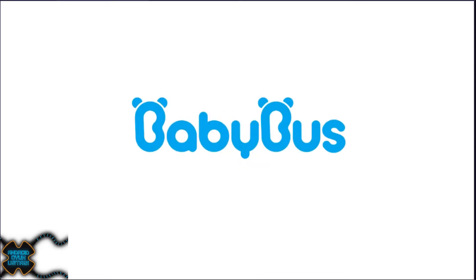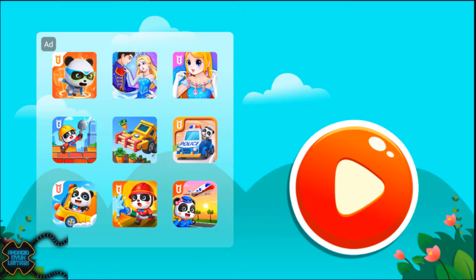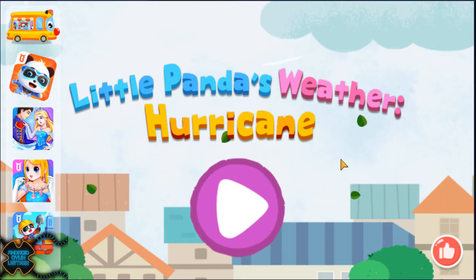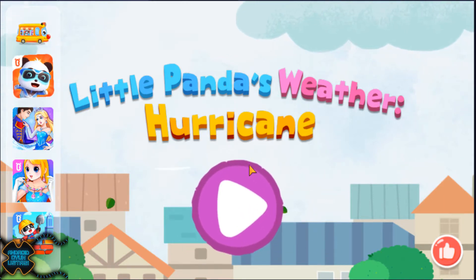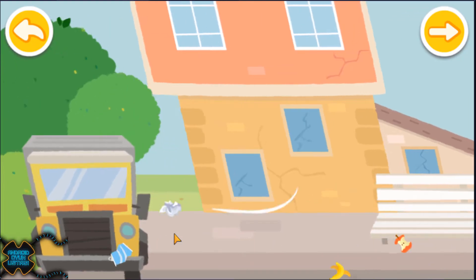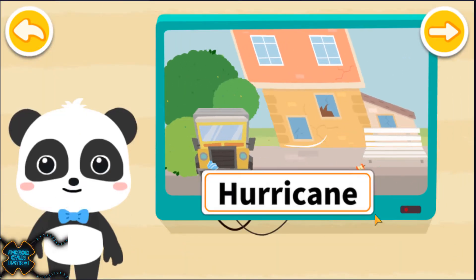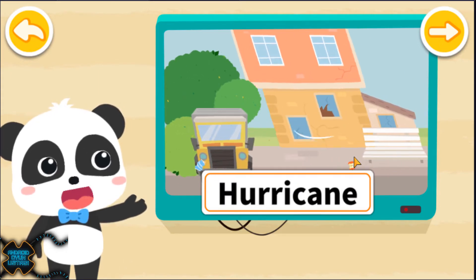BABY BUS. Little Panda's Weather Hurricane. Hi, I'm Kiki. This type of weather is called hurricane. Let's get to know it.